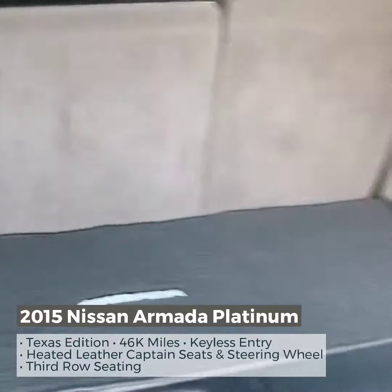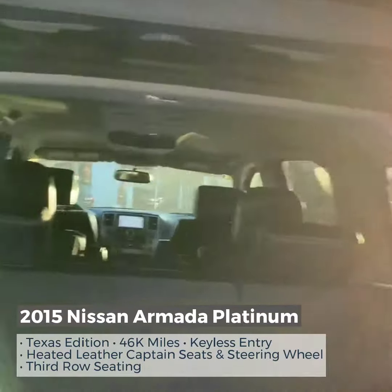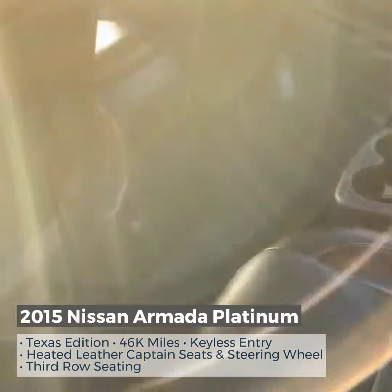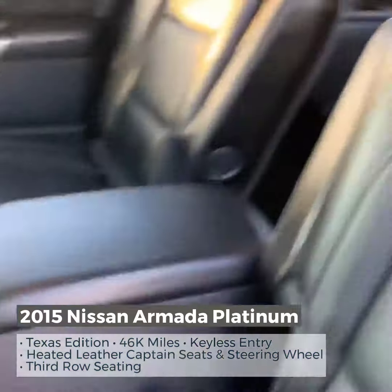There's a bunch of room back here. Coming around over here to the back seats, we've got captain's seats, and they are heated captain seats in the back as well.